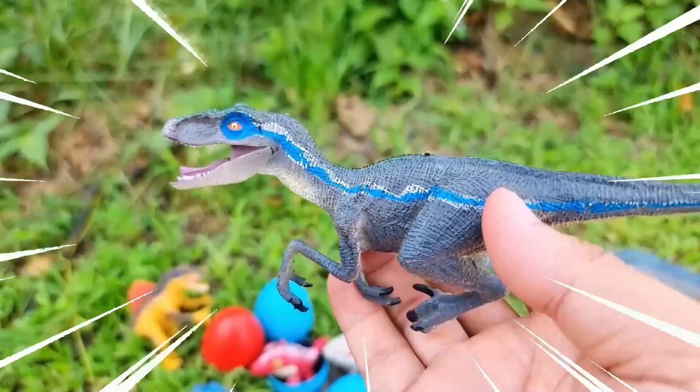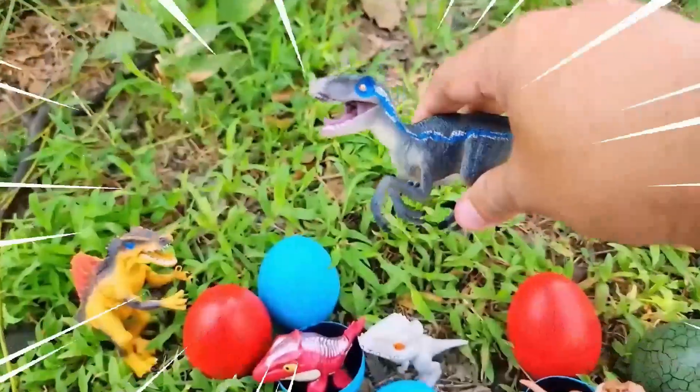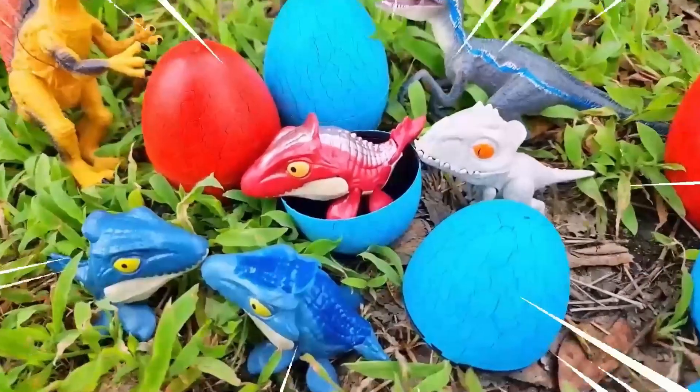It was relatively small in size, standing about 1.8 meters tall and weighing around 15 kilograms. The Velociraptor had a long narrow snout filled with sharp teeth.